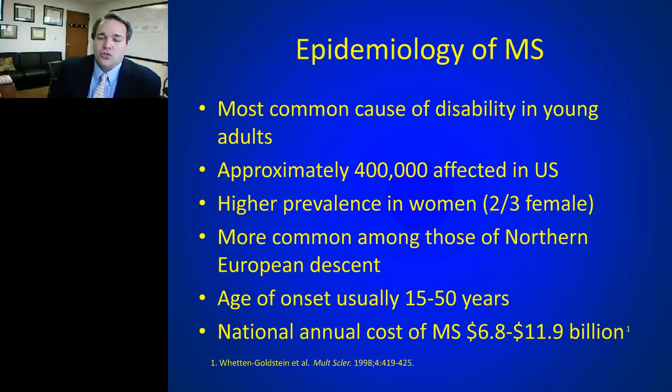Multiple sclerosis is the most common cause of disability in young adults, especially in the United States. It affects anywhere from 300,000 to 600,000 individuals in the US and probably about one and a half to two million patients worldwide.